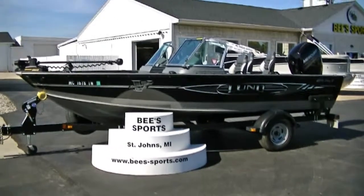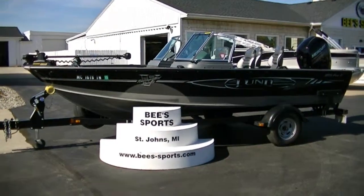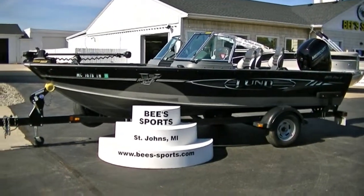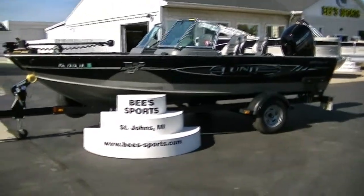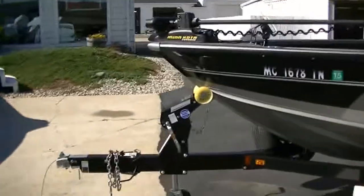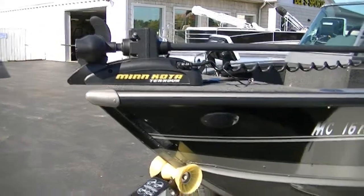This is B Sports. Today you're looking at a used — that's right, I did say used — 2012 Lund 1875 Pro-V dual console. This has a Mercury 150 4-stroke and a Shorelander trailer, and this boat is loaded. It just showed up today; trust me, anytime you get a used Lund like this it will not last long.